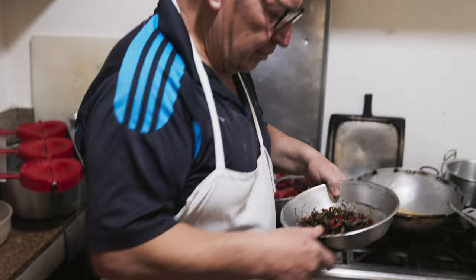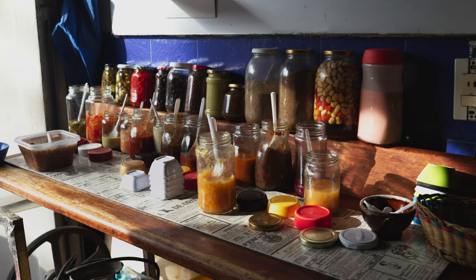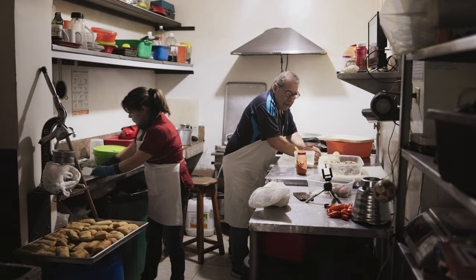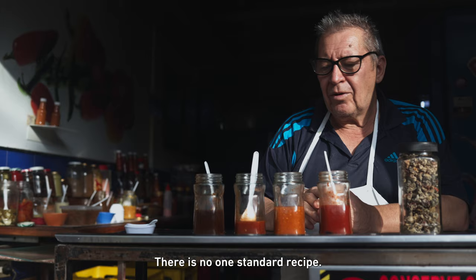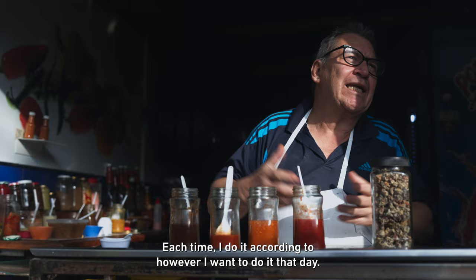I've been cooking for 35 years. I worked with this idea for about 15 years. My mother had a restaurant in Bogotá. She was left without an employee, and that day I said I'd help her. And that day, that taste was born. There's no standard recipe — every time I do it according to how I want to do it that day.